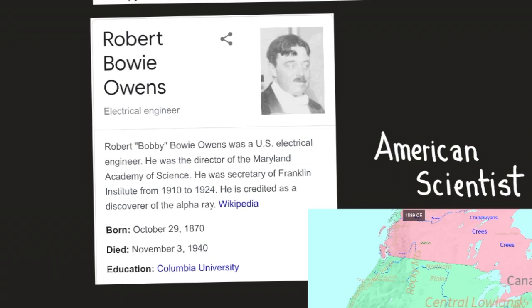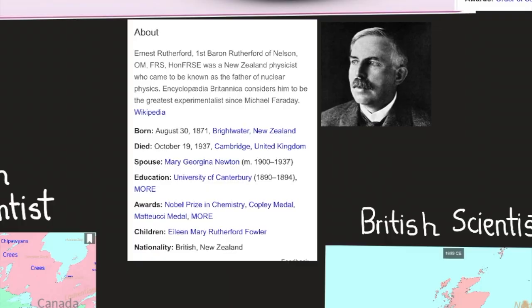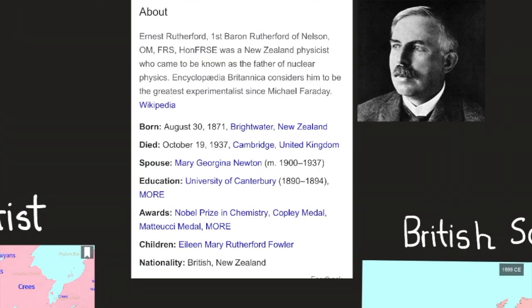Robert B. Owens was born October 29, 1870, and died November 3, 1940. He was educated at Columbia University. Ernest Rutherford, 1st Baron Rutherford of Nelson, was a New Zealand physicist known as the father of nuclear physics. Encyclopedia Britannica considers him the greatest experimentalist since Michael Faraday, who worked on electromagnetic induction and helped create foundational formulas for magnetism and electricity. Rutherford was born August 30, 1871, in Brightwater, New Zealand, and died October 19, 1937, in Cambridge, United Kingdom.